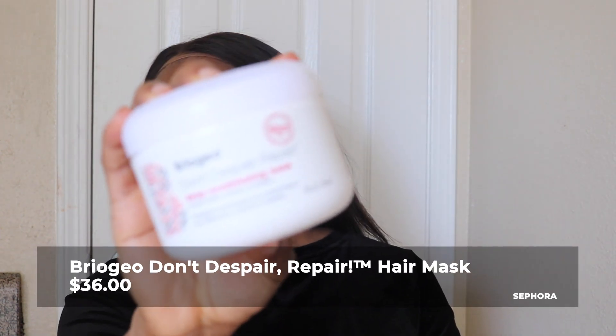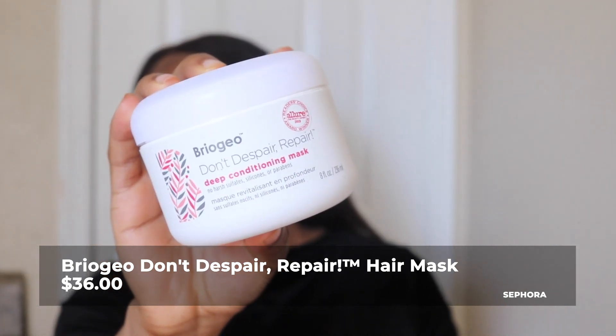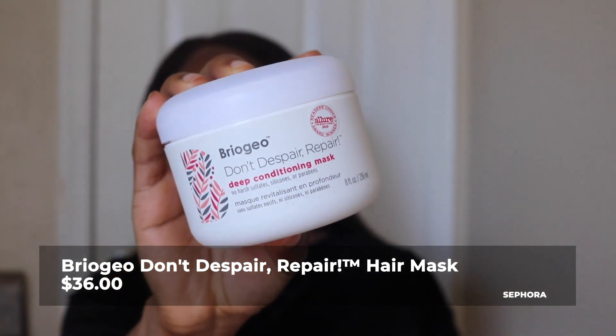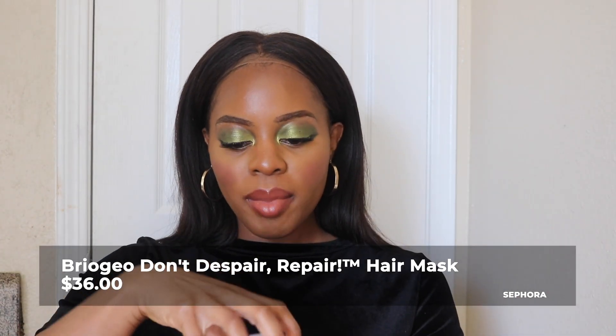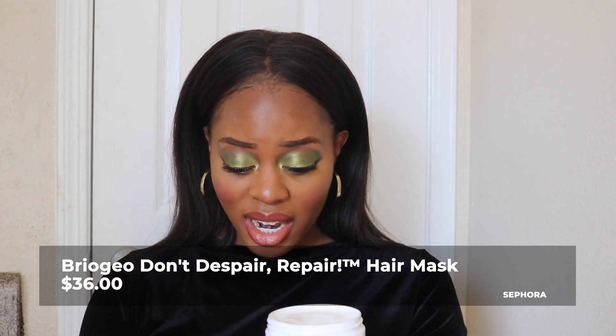The first product I purchased was the Briogeo Don't Despair Repair Deep Conditioning Hair Mask. I heard about this from the Glam Twins, Kelsey and Kendra, and I'm really excited to use this product. It's a thick mask. This was like $36 — I don't usually spend that much. That's 15 cents worth of deep conditioning right there. It smells good. Apparently this is clean beauty and I think Briogeo is Black-owned, so I'm really excited about this.